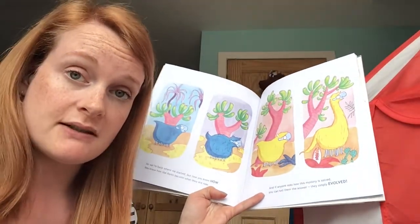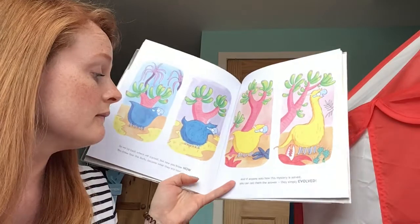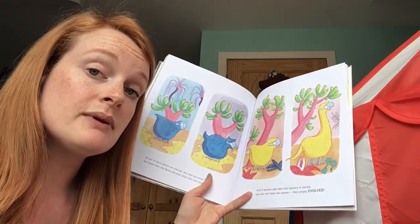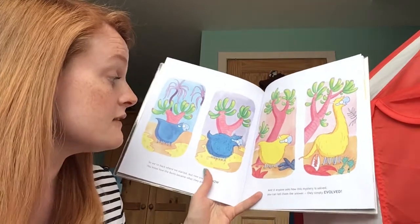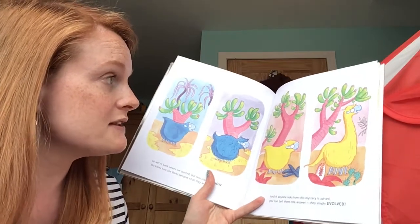So we're back where we started, but now you know how the borks became what they are now. And if anyone asks you how this mystery was solved, you can tell them the answer — they simply evolved. So that's what evolution is: it's changing over time to adapt to the world around you.